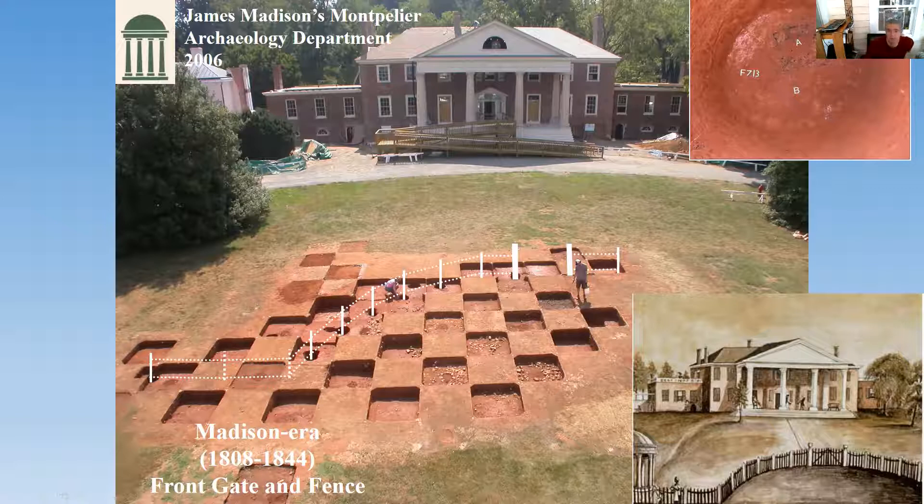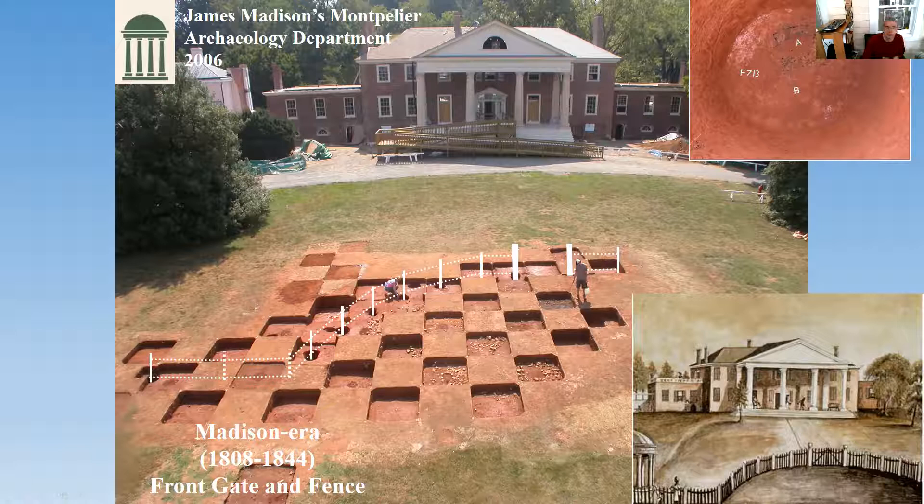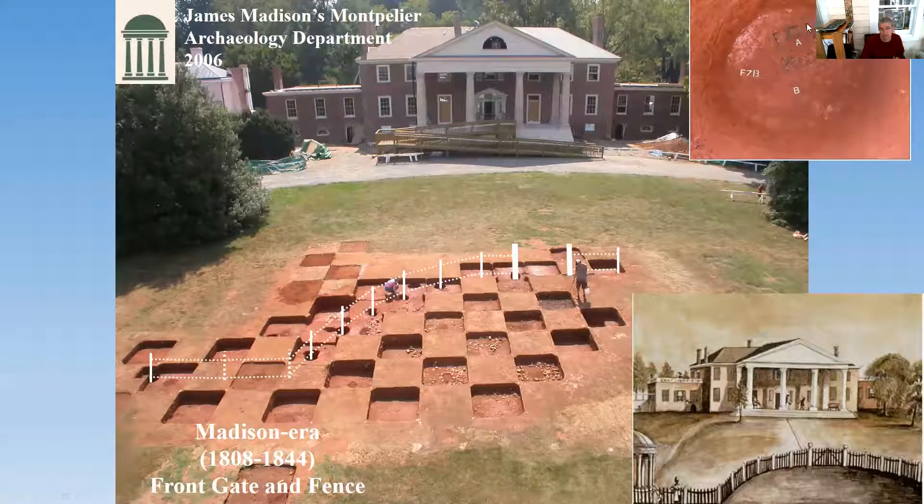Because the outside of the post is charred, that charred wood survives — insects don't eat charred wood. Not only were we able to get the dimensions of these posts — they are four inches by four inches — but we also sent the charred wood out for analysis. The paleobotanist identified the species of the posts as black locust and black walnut. It was a mix.